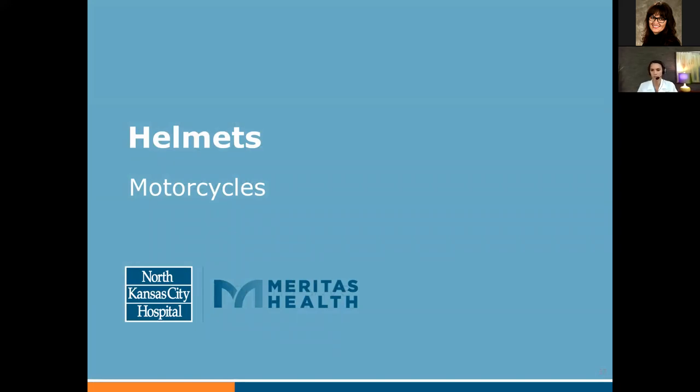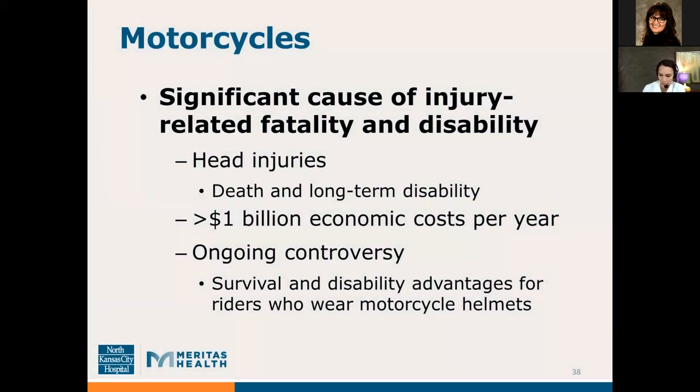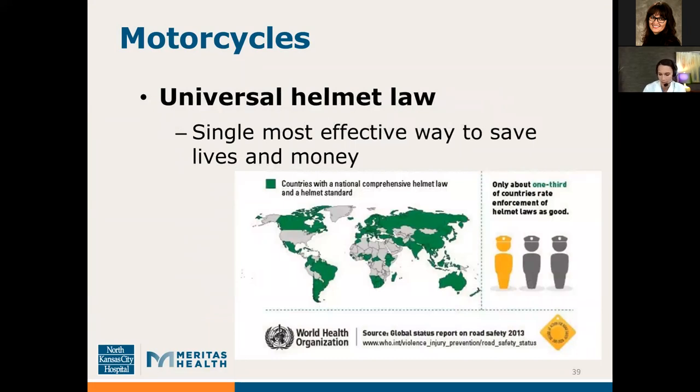Moving on to motorcycle helmets. Head injury is a common associated cause of death and long-term disability after a motorcycle collision. The United States could save over one billion dollars in economic costs per year if all motorcyclists wore helmets. However, there is still ongoing controversy about the survival and disability advantages for riders who wear motorcycle helmets. In 2016, over 1,800 lives were saved by wearing motorcycle helmets. A universal helmet law is the single most effective way to save lives and save money. This chart from the World Health Organization highlights in green the countries with a national comprehensive helmet law and helmet standard, though only a third of those countries have good enforcement.